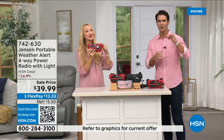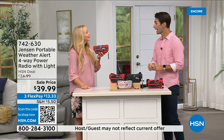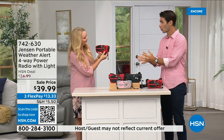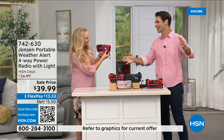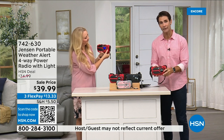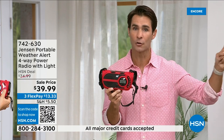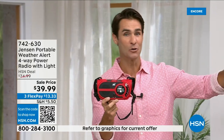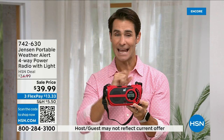Cell phone towers go down, electricity goes down — we still go back to the Jensen radio, the emergency radio, because you have to get those weather updates. Even if you're just out camping and don't have cell service, you carry this with you. Be prepared today for $39.99. I remember my dad having a Jensen radio in the garage growing up — they've been around since 1927.